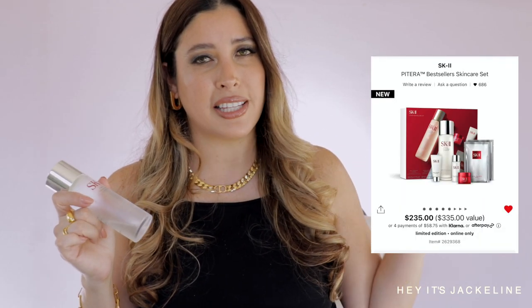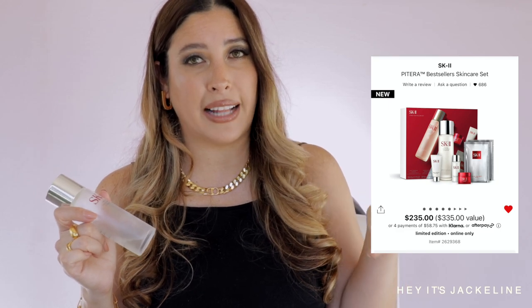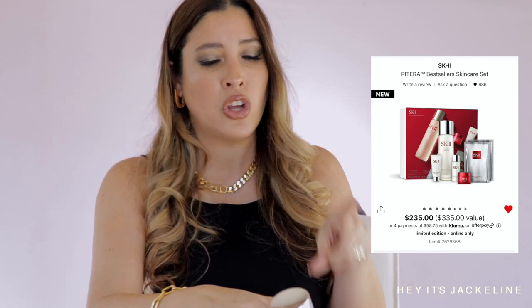Neither of these exfoliators will leave your skin tender or burning — they're very soothing but they do the job. Going back to essences, another one I use quite a bit is the SK-II Essence. It's made with Pitera, which comes from the fermentation of sake, and it combats hyperpigmentation, wrinkles, and fine lines. During the Sephora sale they have an incredible value set for it that I highly suggest you look into.